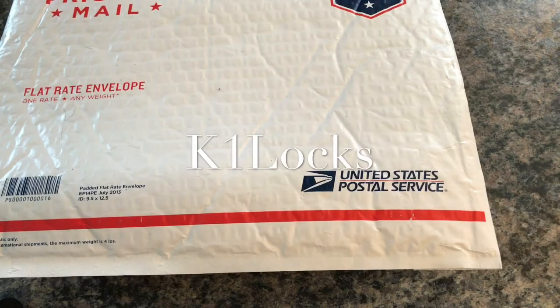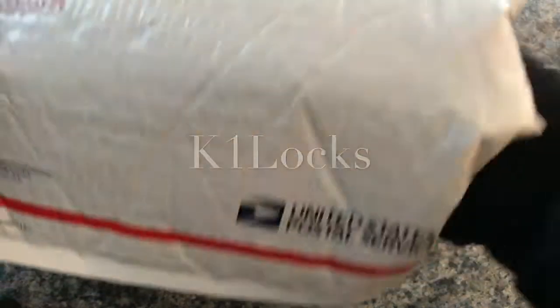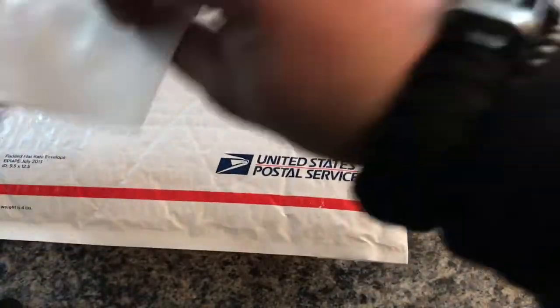Howdy y'all. This is K1 Locks. Today is package day. First package we got here is from TOOOL, the Open Organization of Lock Pickers.